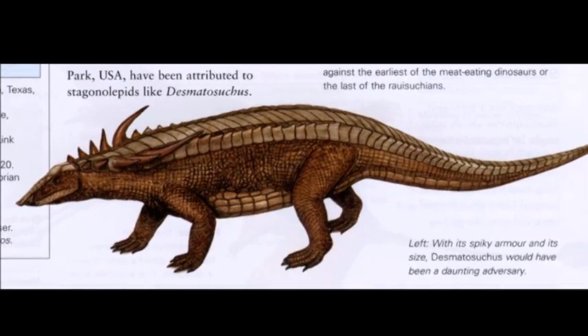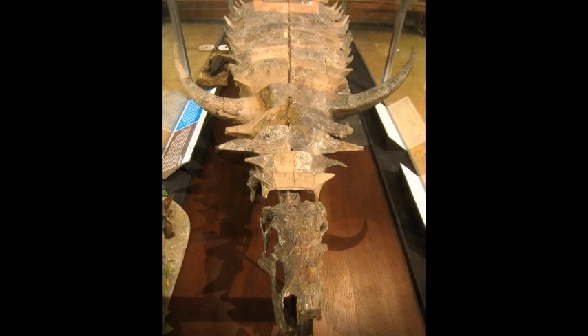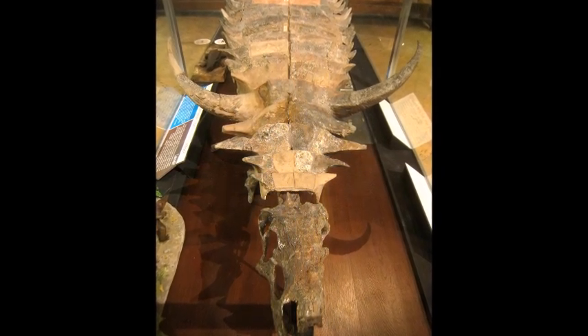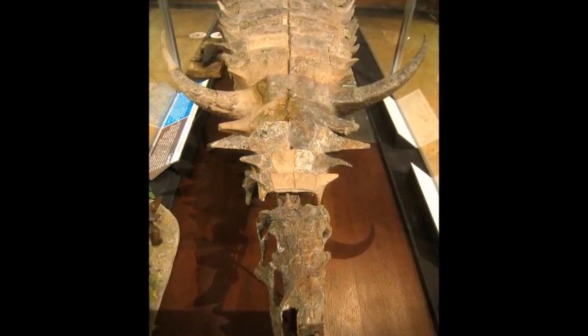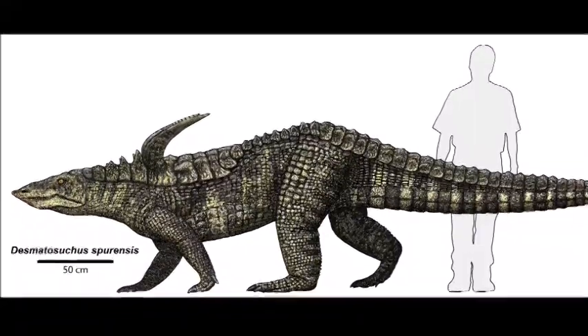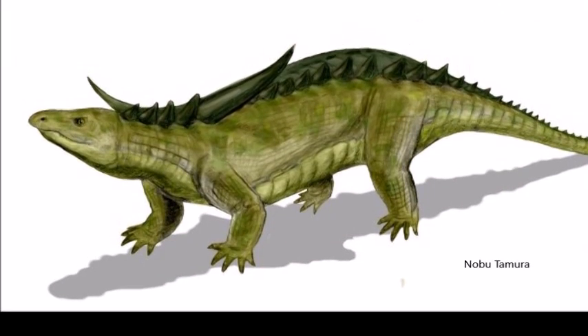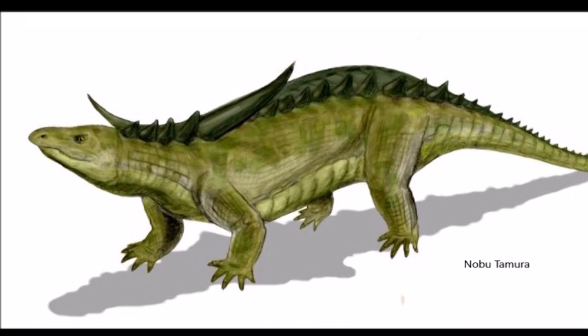Its armor also consisted of a number of spines, some being 45 centimeters, that stuck out sideways from the neck, shoulders, and sides. The longest spine was above the front legs, which resembled the features of later armored dinosaurs. It is likely that the purpose of this spine was protection against predation from carnivores.